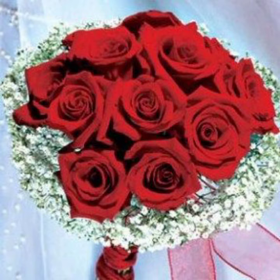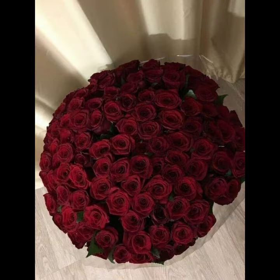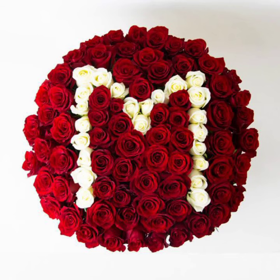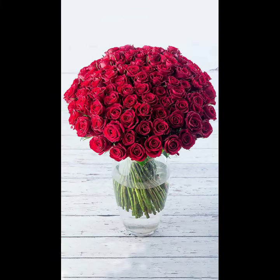The flower bouquet is the arrangement of flowers, and the word bouquet comes from the old French. We can make rose flower bouquets at home by hand, but nowadays they are easily available in the market. We can buy them from the market and gift them to any person.